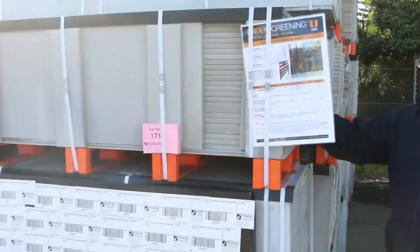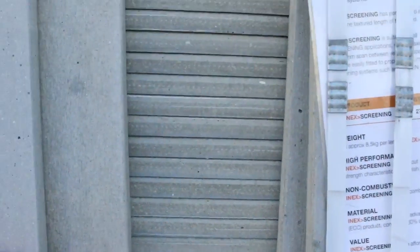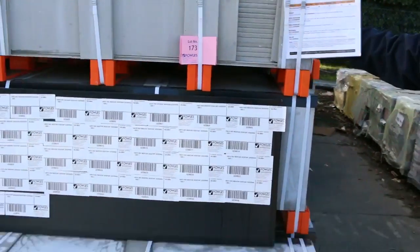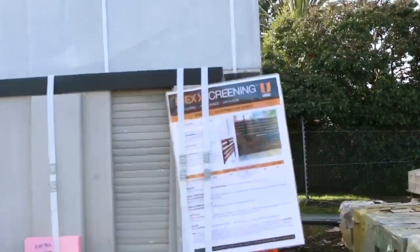As you can see, we've still got plenty of screening panels here. They're sold in packs, 140mm wide. These will be going greatly reduced tomorrow — around $2.50 per piece. So for all your screening needs for decks and pergolas, get onto these things real quick.